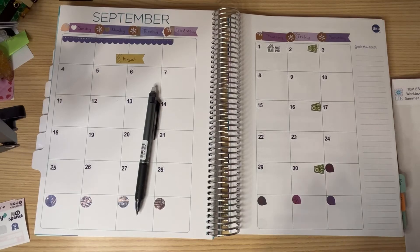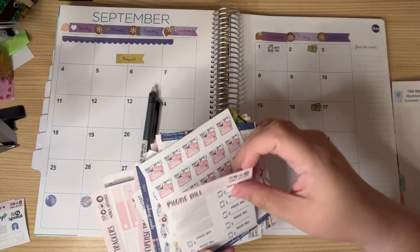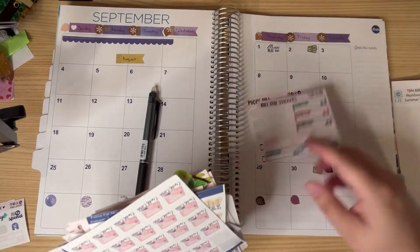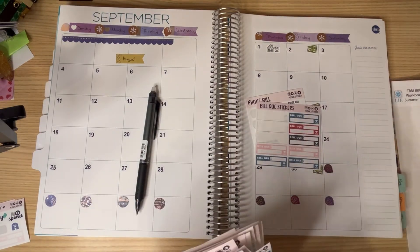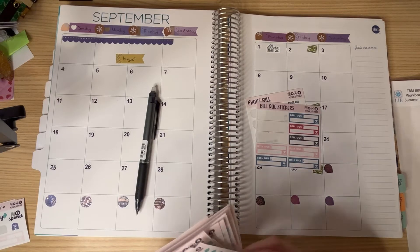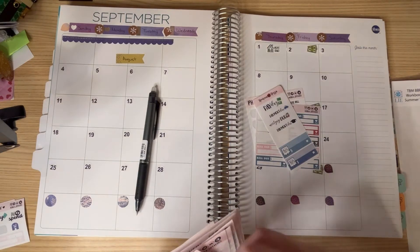I have all these stickers I need to use up, so might as well keep them out here. I want to stick with the purple theme, but I will try my best to work around it. I want to use up all these stickers that I have.